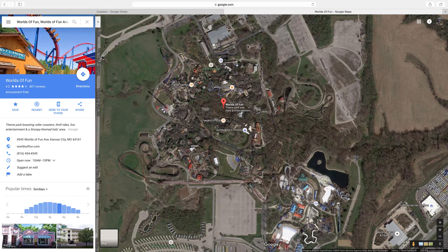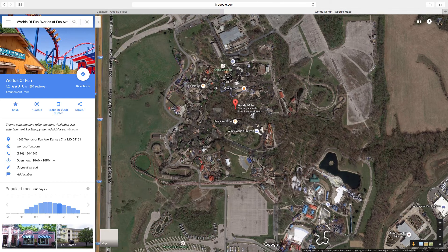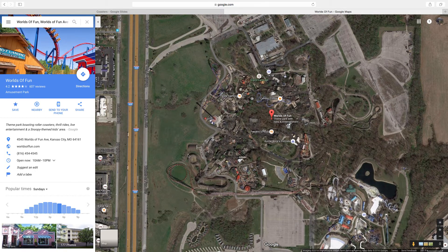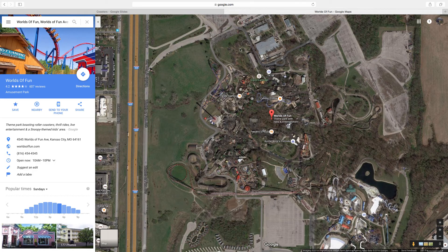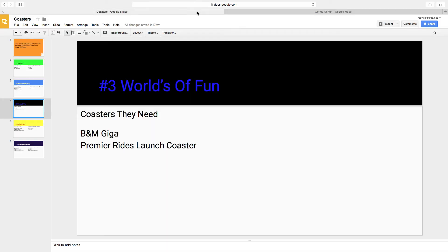I'd want them to add a B&M wing coaster. There are several coasters I want them to add, but the two I want them to add the most are a B&M giga coaster in this area of land here where I'm circling — there would be tons of space for it, and as they already have their hyper coaster, why not get a giga coaster. And a Premier Rides launch coaster could go in this little tiny footprint — it would have to be a Skyrocket 2 model to fit, but I think this would be a nice fit for Worlds of Fun. They'd have 9 coasters and I think they'd be one of the best Cedar Fair parks.